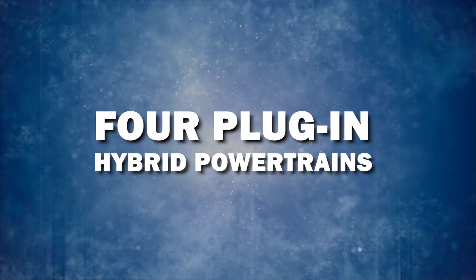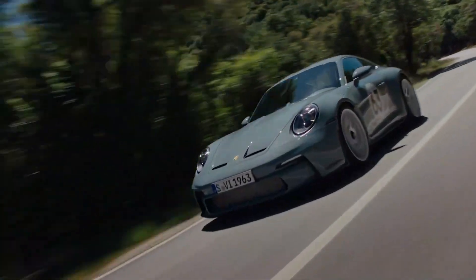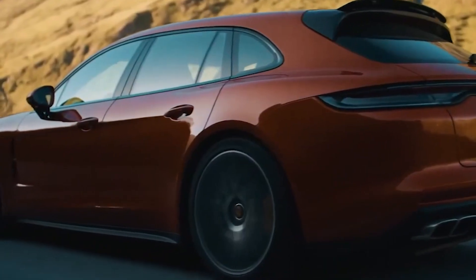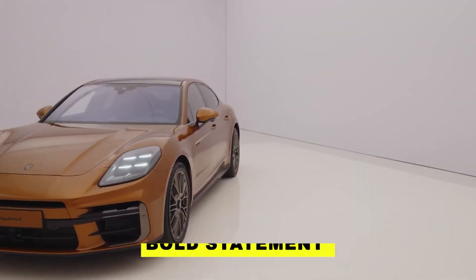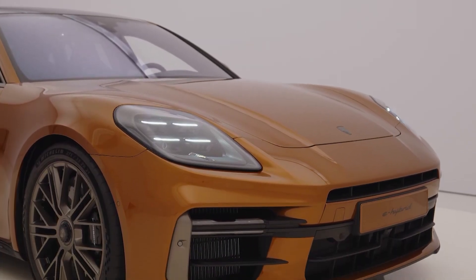Get ready for an introduction to four plug-in hybrid powertrains, showcasing Porsche's robust commitment to electrification. They're going all-in, with plans to exclusively offer this beauty in an electrified setup in specific markets. It's a bold statement — a seamless blend of power, style, and a resolute commitment to a greener future.